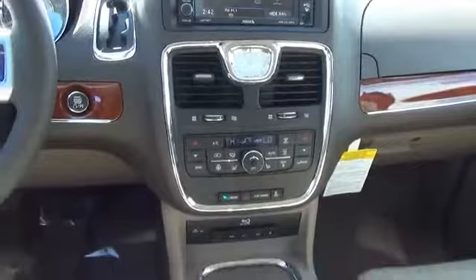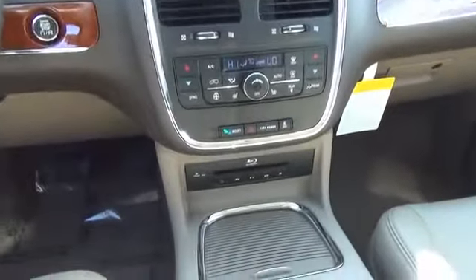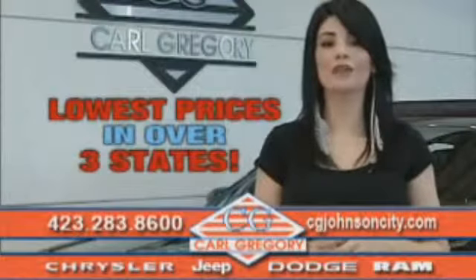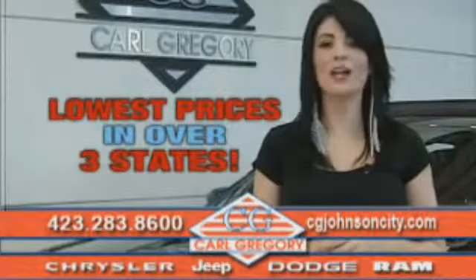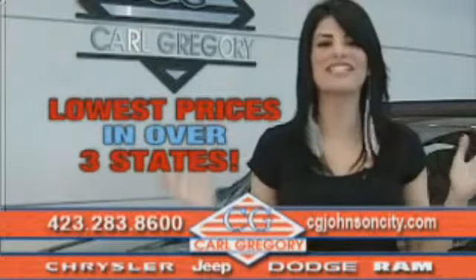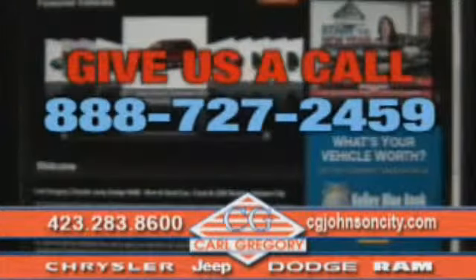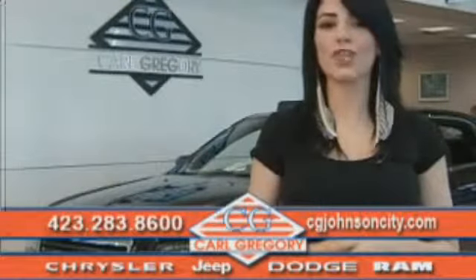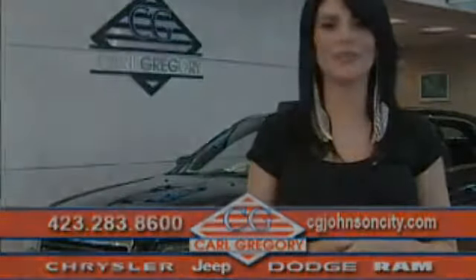Call or click to contact us today. By browsing our website, you'll find over 1,000 vehicles at our lowest prices in over three states. Email us or just give us a call at 888-727-2459. And again, thank you for shopping on cgjohnsoncity.com. We look forward to earning your business.